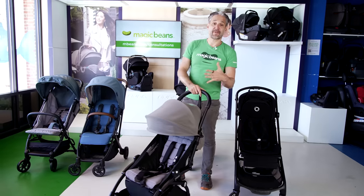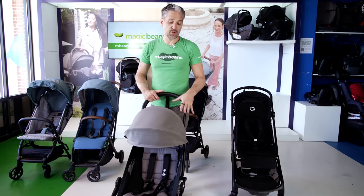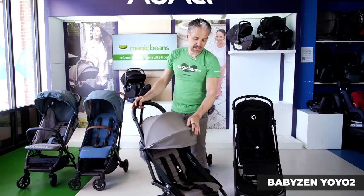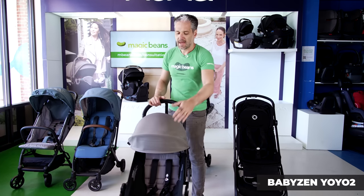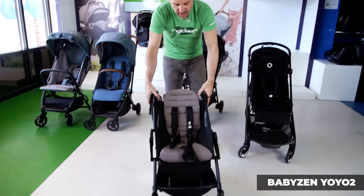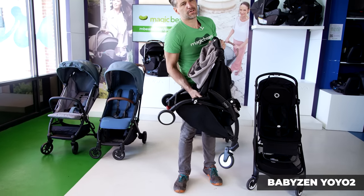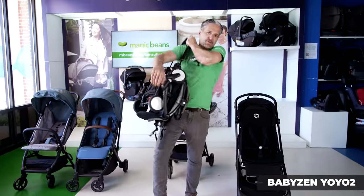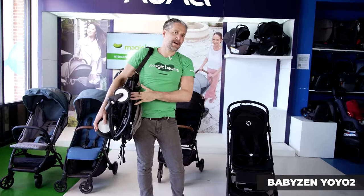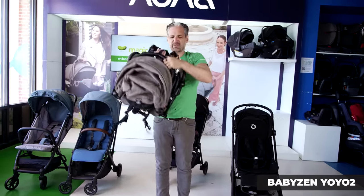While we're on the topic of overhead compartments on airplanes, we should look at the Baby Zen Yoyo 2. This is one of the most popular strollers on the market — it's a French brand and it folds really, really small. You just fold under the handlebars, reach under, click a little button, and then pop it over your shoulder and you're good to go. You can pop this in the overhead compartment of an airplane — look how small it is, it's really, really small.